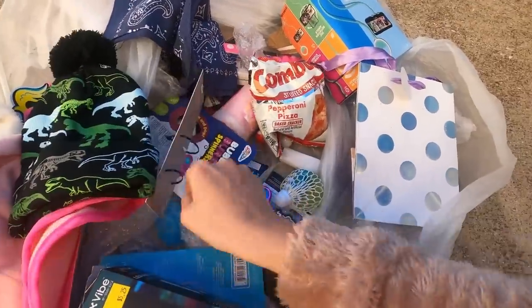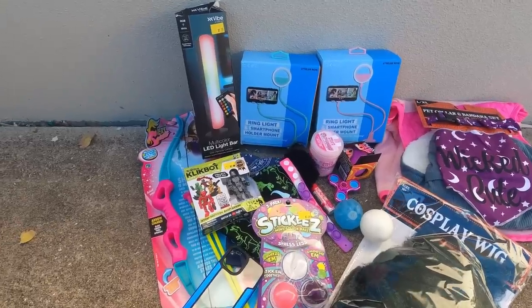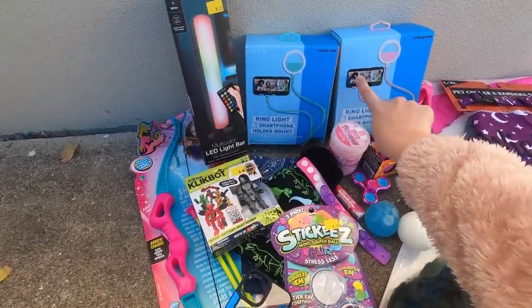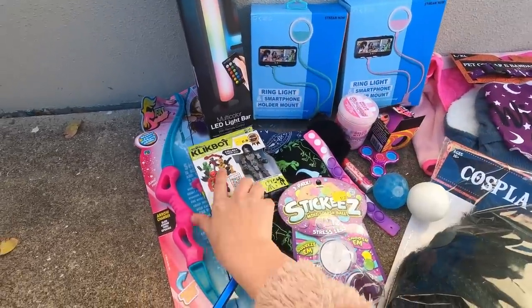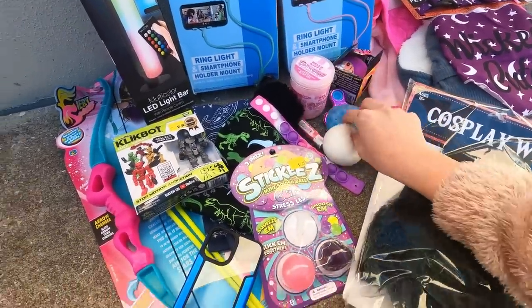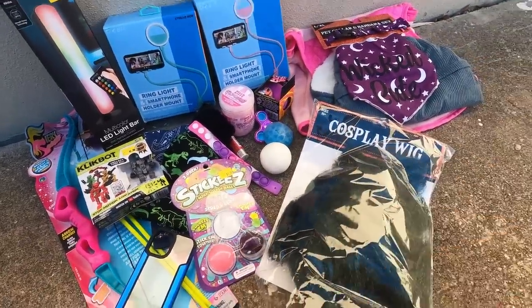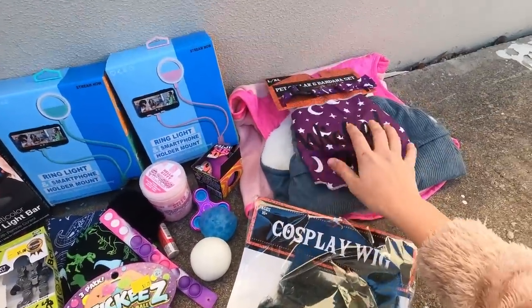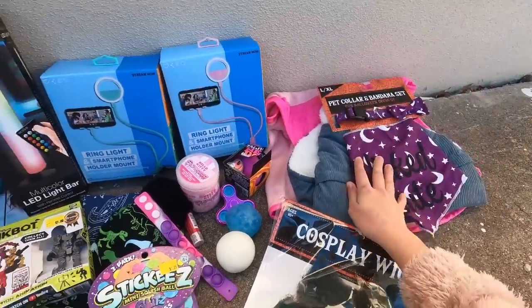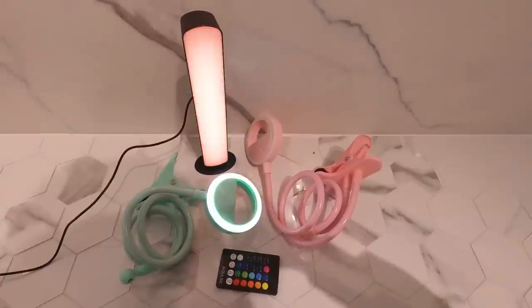Here's everything I found from Five Below. I'm gonna test the electronics and I'm sure they work. There are some toys and stress toys — a bunch of different ones. I'm gonna find a place to donate and drop these toys off. I'll also try the pet jacket to see if it fits my pets.